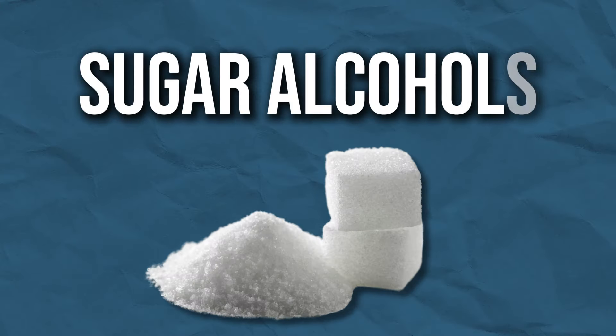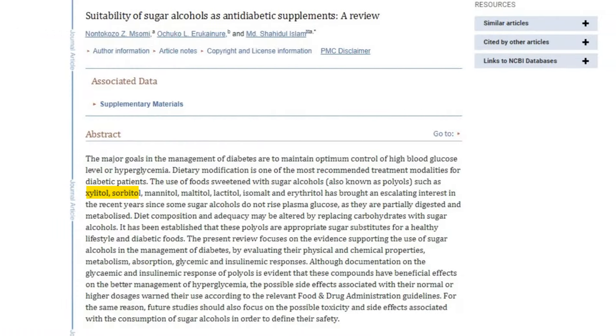The next group are the sugar alcohols. These are extracted from fruits and vegetables, making them a natural source, and include things like erythritol, mannitol, and xylitol. Compared to sugar, they are about 60 to 100% as sweet, but vary depending on which one you're looking at. Xylitol contains 2.4 calories per gram, which is about 60% of that of table sugar. Erythritol, on the other hand, contains zero calories.